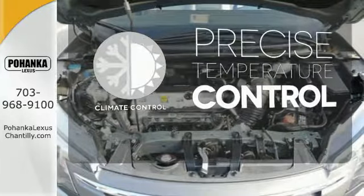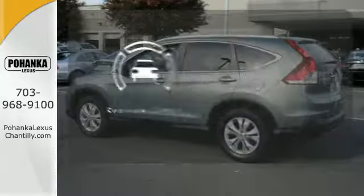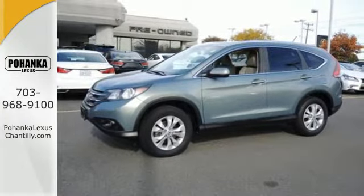Select the perfect temperature with climate control. Never feel lost again with the navigation system. See objects previously out of sight with a rear view camera. This family-friendly SUV also comes with great gas mileage and an affordable price.